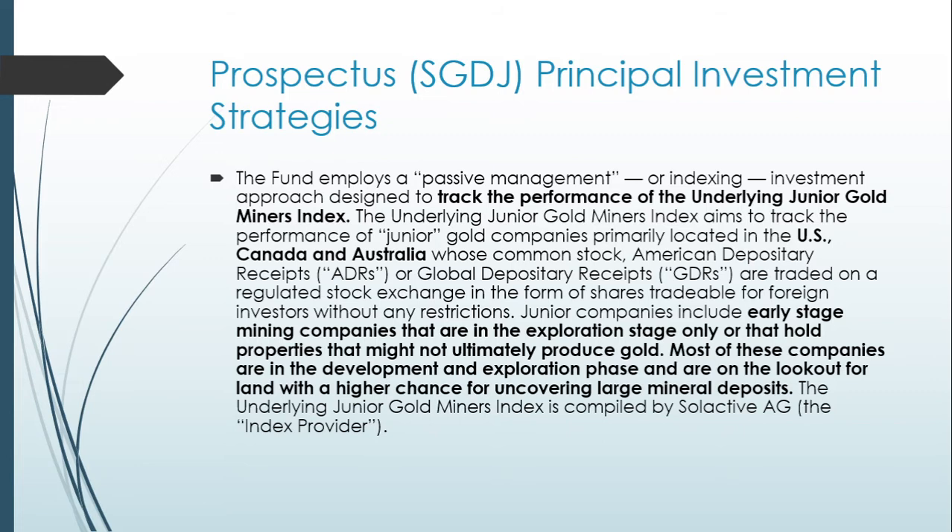Diving into the prospectus, the fund employs a passive management or indexing investment approach designed to track the performance of the underlying Junior Gold Miners Index. This index aims to track the performance of junior gold companies primarily located in the United States, Canada, and Australia whose common stock, American Depository Receipts, or Global Depository Receipts are traded on a regulated stock exchange.